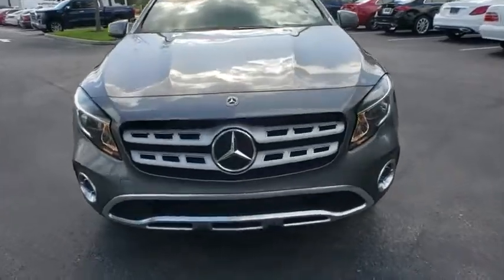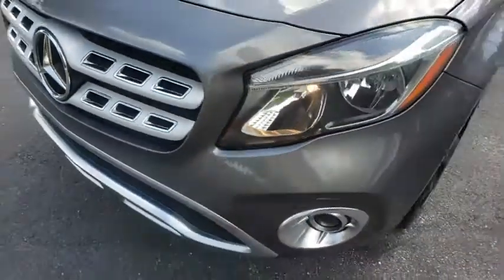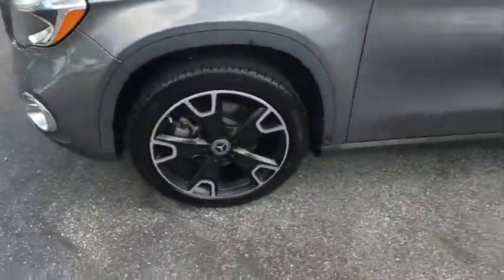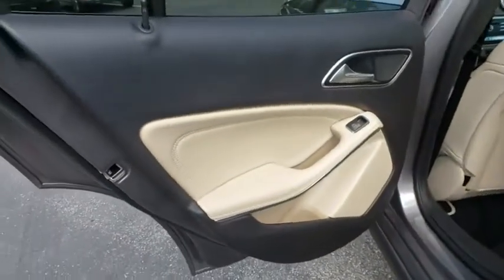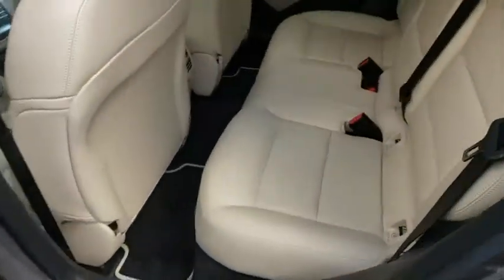Here are some of this vehicle's great options: backup camera, steering wheel audio controls, power passenger seat, keyless entry, remote engine start, anti-lock braking system, stability control, traction control, power liftgate, and leather-wrapped steering wheel.